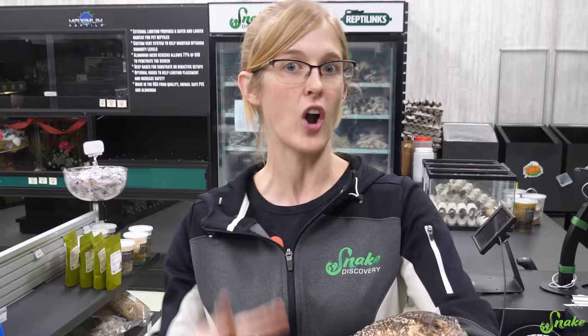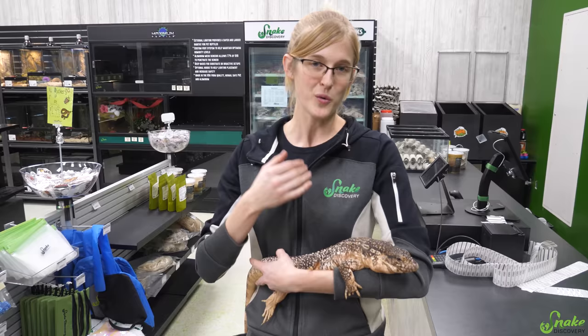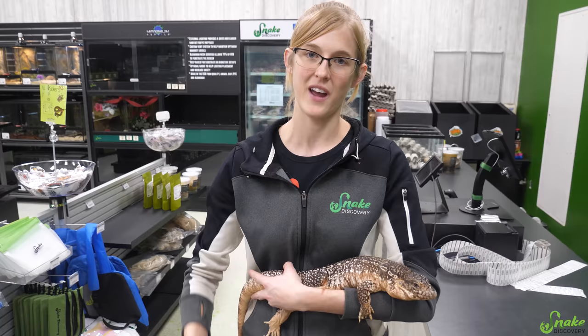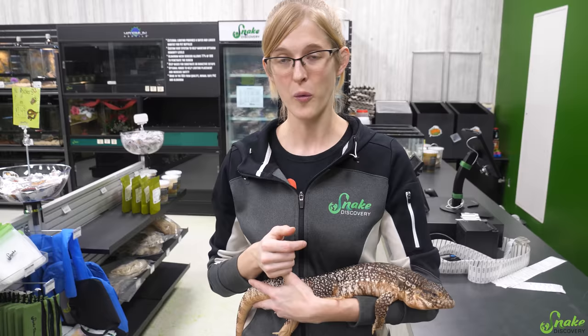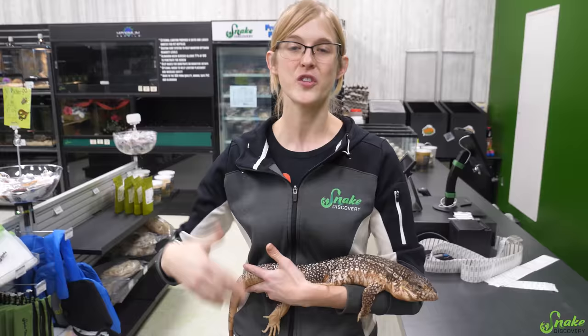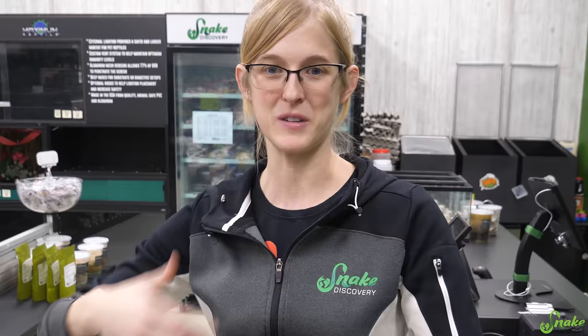A lot of animals that get surrendered are very healthy, but we want to make sure the ones that have had rough paths don't experience bad care again. Sometimes people will come in wanting to adopt a full-grown bearded dragon and put it in a 20-gallon tank — we have to decline that adoption. We're not requiring a 6-foot cage for an adult bearded dragon, but we do require at least a 4x2x2 so they have enough room. For a larger lizard like Flick the red tegu, we would require at least a 6-foot cage, or an 8-foot cage if he were fully grown.